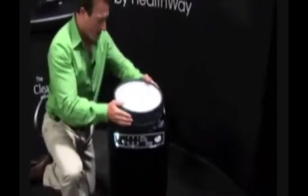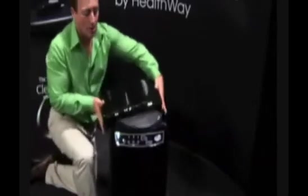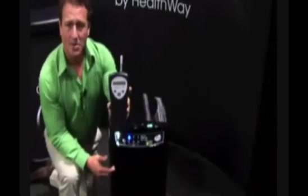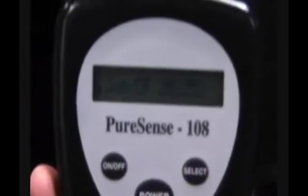I'm creating 18 kV of electricity, and what that allows me to do is raise the efficiency of this media to provide 100% efficiency at 0.3 micron, which is known in the indoor air quality industry as the most penetrating particle size or the hardest particle to capture. What I'd like to do for you today is give you a quick demonstration on how this actually works. What I have here is a laser particle counter. At 0.3 micron, there are about 215,000 particles per cubic foot in the ambient air right now.